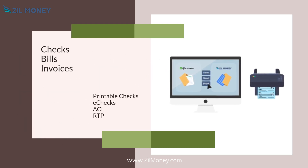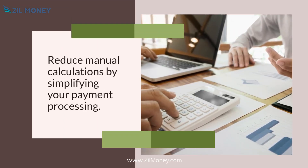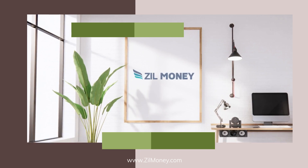Reduce manual calculations by simplifying your payment processing. Try zillmoney.com now.